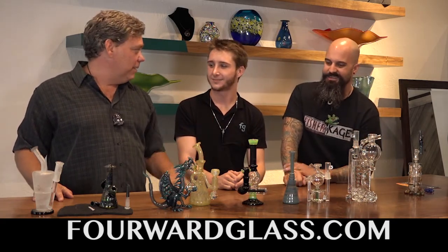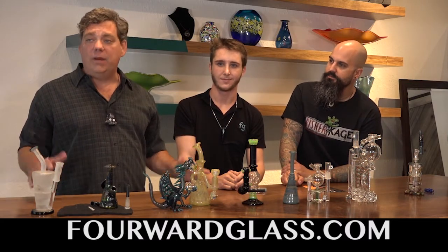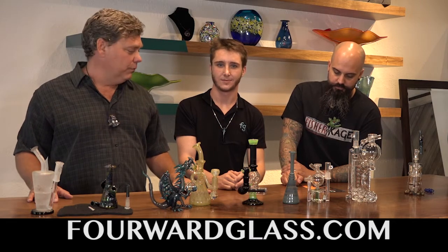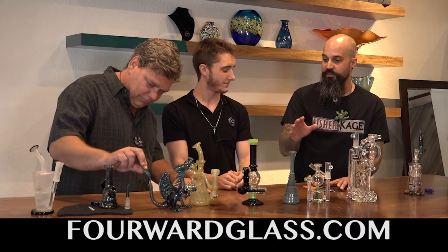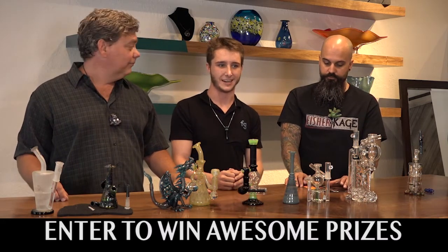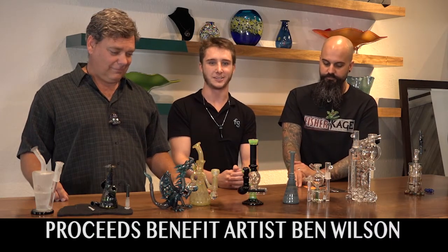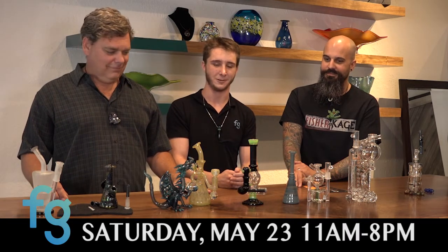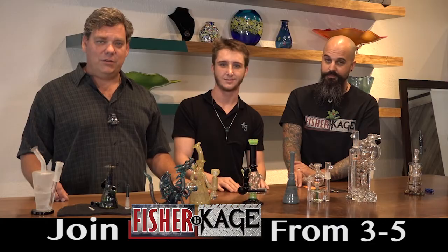Thank you for showing us these pieces. We're really excited about this Saturday and want everybody to join us. What else is happening on Saturday? We have Fisher & Cage coming out to do a show, the raffle going on, and the Avenue coming out to do catering with adult drinks and great food. Beverages, food, and glass — what more could you want? We'll see you at Forward Glass this Saturday with Fisher & Cage.